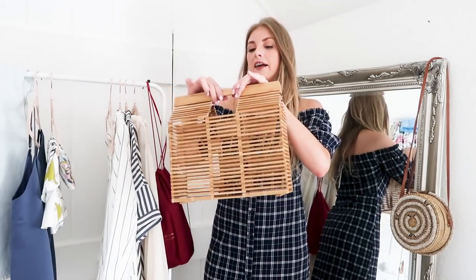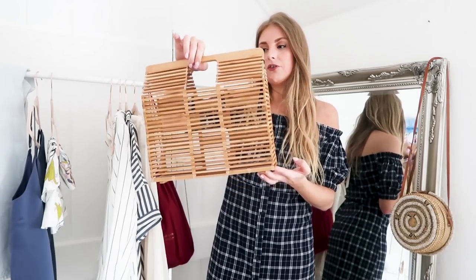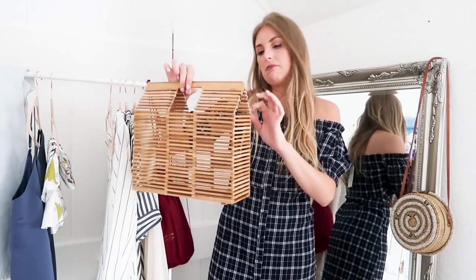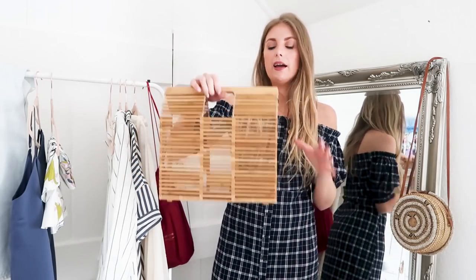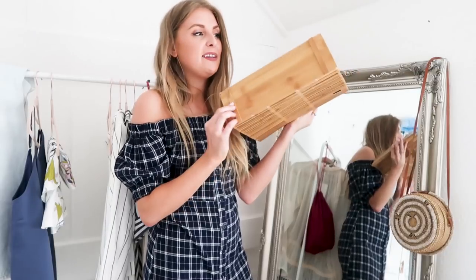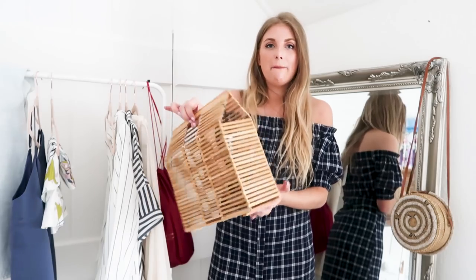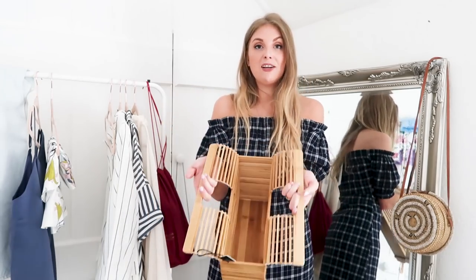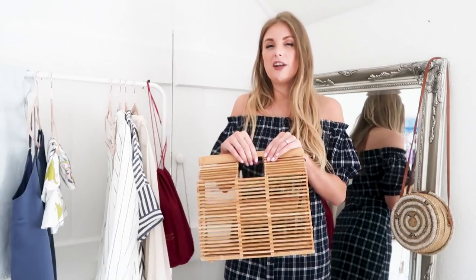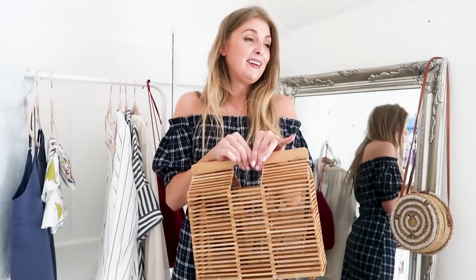Finally from Next, I also got this bag which is like a dupe of the Cult Gaia bag. It's really cute — it's got a wooden base and little structured sides so your stuff won't fall out, unlike another one I had before. You can fit so much in there. They're a bit awkward to hold but they finish off an outfit, so it's a bit of a toss-up: do you want to feel awkward or do you want to look good?